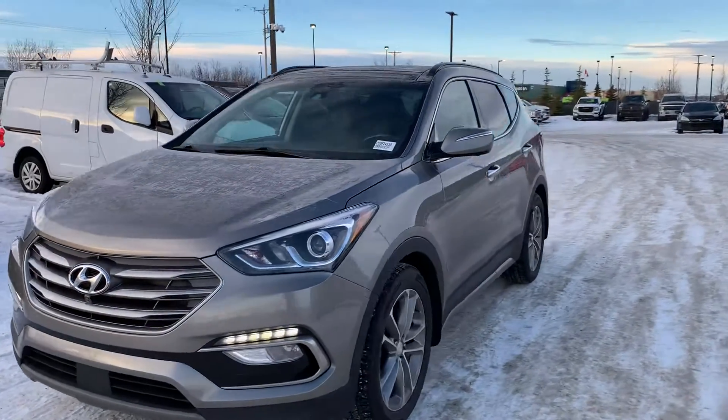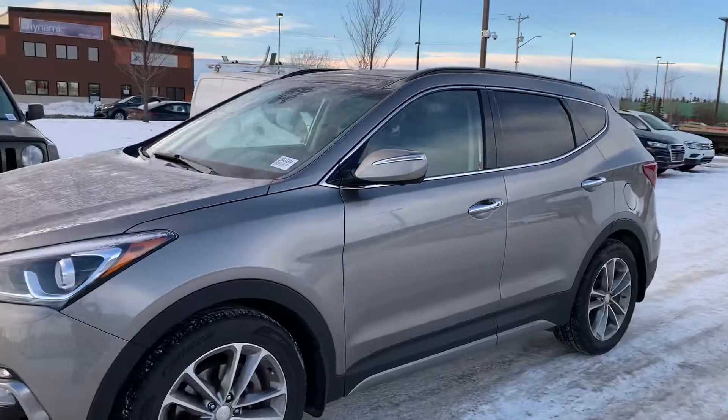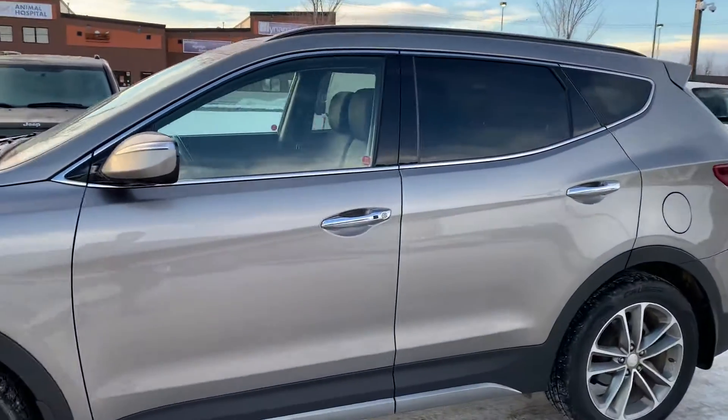Thank you for reaching out to Spruce Grove Hyundai. Here's a quick look at the 2017 Santa Fe Ultimate.